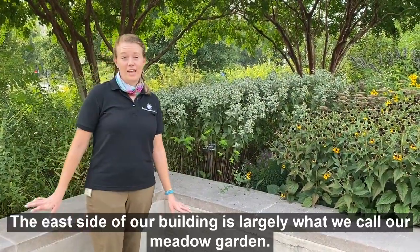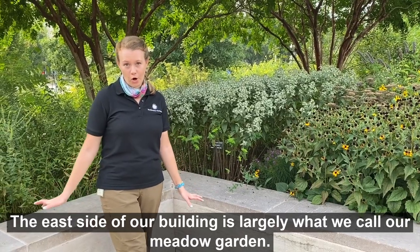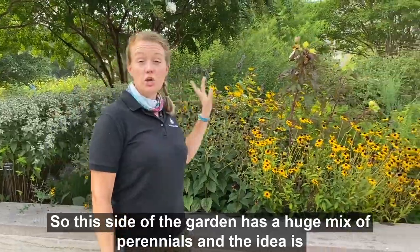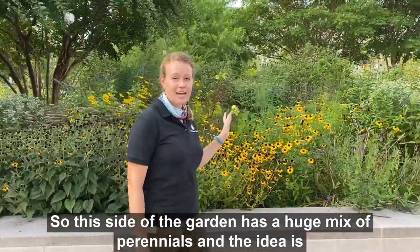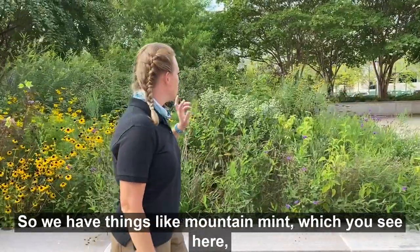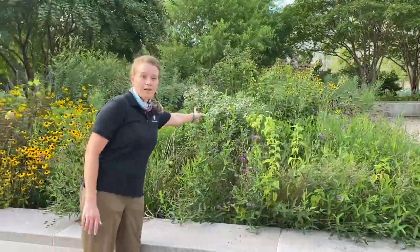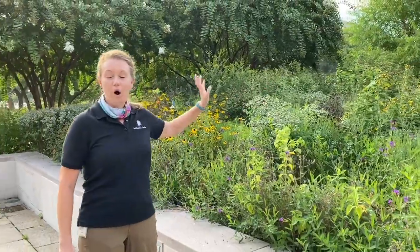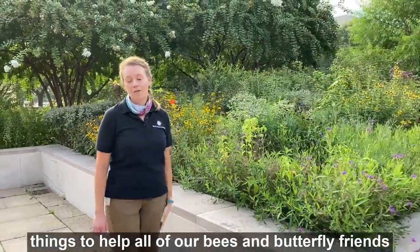The east side of our building is largely what we call our meadow garden. This side of the garden has a huge mix of perennials, and the idea is that all of these perennials will help to support our pollinators. We have things like mountain mint, which you see here, we have rudbeckia, and all kinds of things to help our bees and butterfly friends find a place to get food and rest up and recharge.